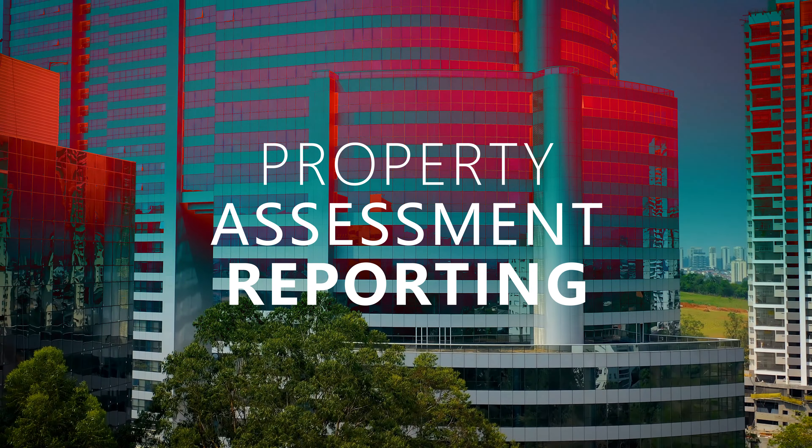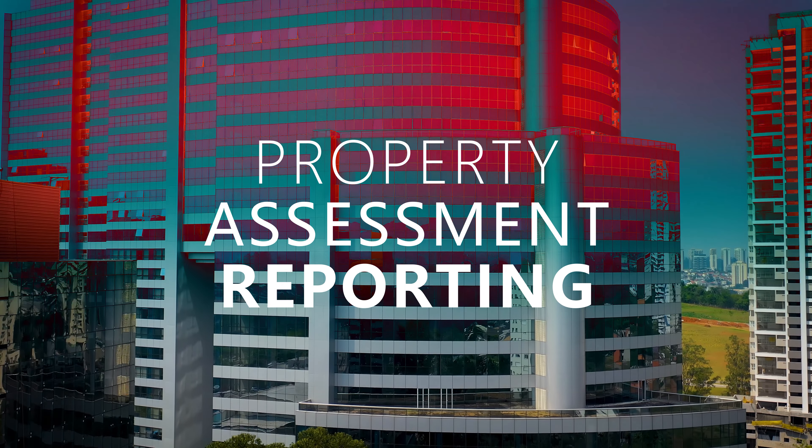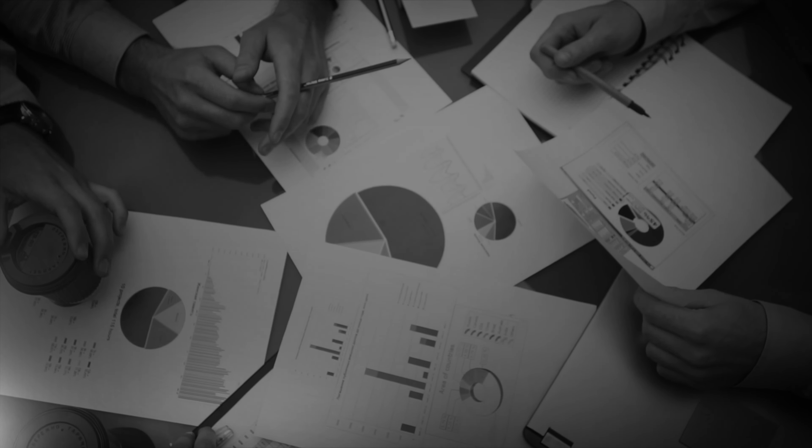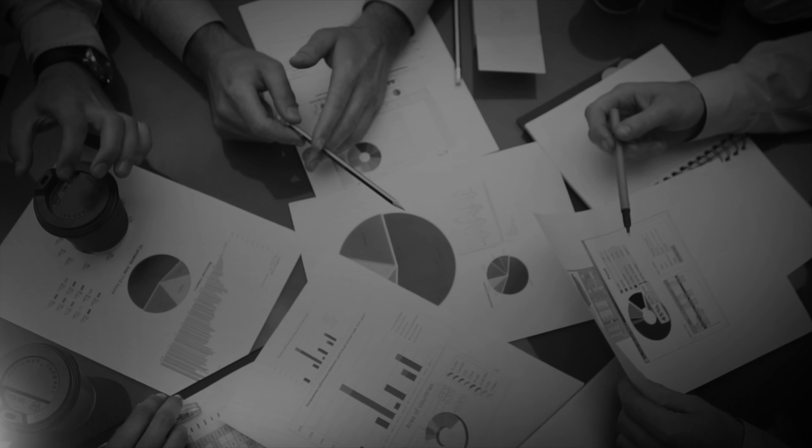Environmental is a key part of our due diligence. There are companies in the environmental space that will provide what's called a property condition report or assessment report — they go out, inspect the commercial property, and prepare a formal report for the client. Those reports can be expensive, and many times buyers are asking the broker to guide them. That's our job — we advise on the approach to take relative to property condition and assessment reporting.